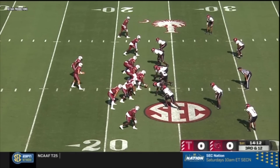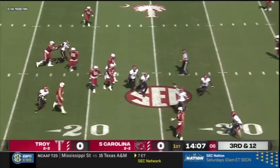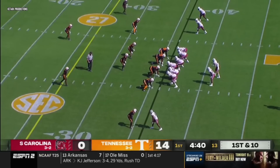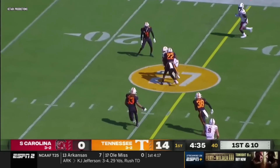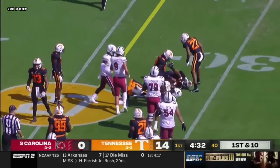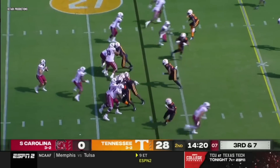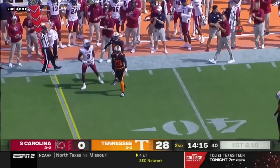Doty working out of the gun, four wide receivers set, Harrison to backfield. Here's a blitz, Doty rolls out right side, he's got a man — Brooks holds on right at the 35. Four-man pressure, Doty finding a soft spot right at the 25-yard line. It's Jalen Brooks. Doty throwing — caught by Brooks for a first down.